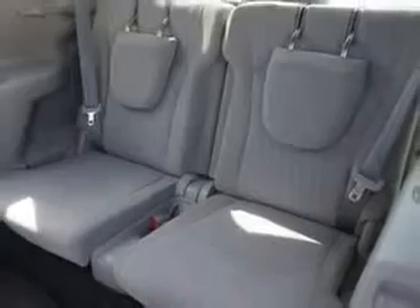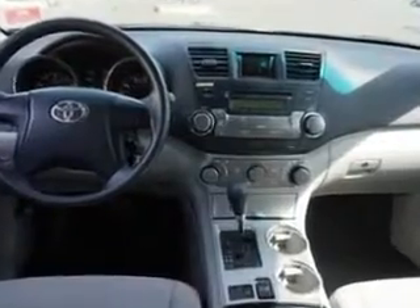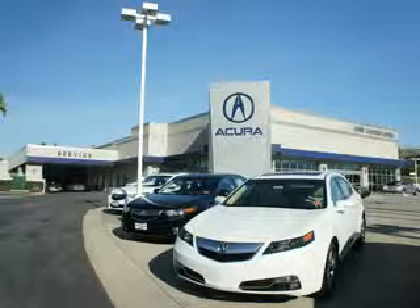Enjoy the drive, feel safe, and have peace of mind in this 2012 Toyota Highlander. See us at Weir Canyon Acura today. At Weir Canyon Acura, you can be sure you'll get the right vehicle for the right price — and that's just the beginning. Get the respect and great price you deserve.